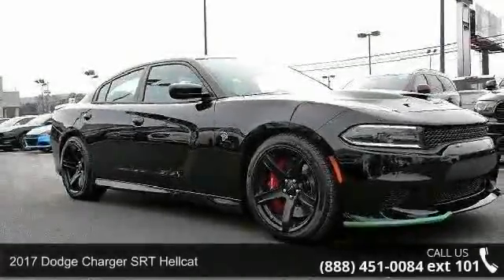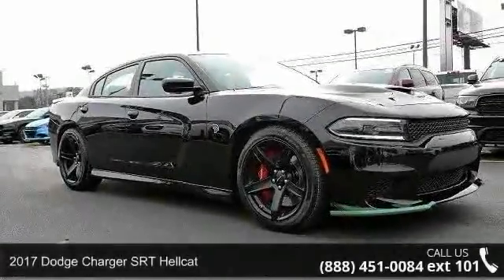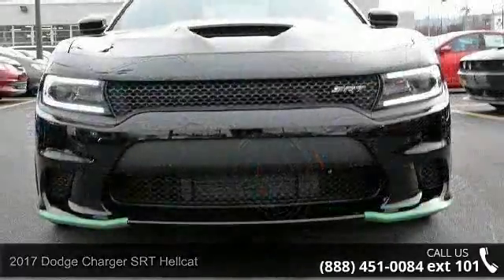Presenting the 2017 Dodge Charger. If you are looking for an automobile with great features, look no further.